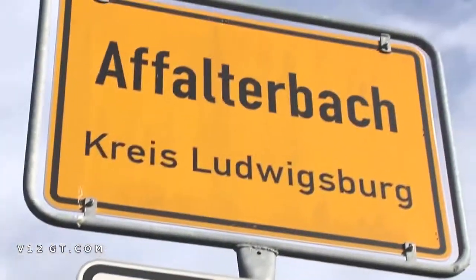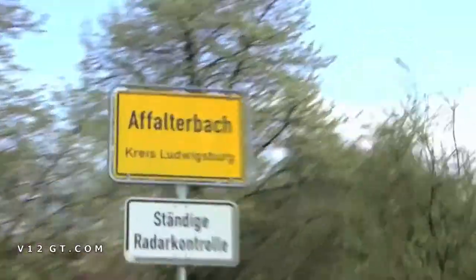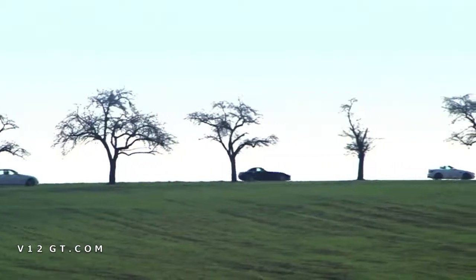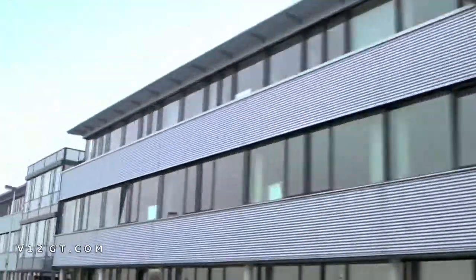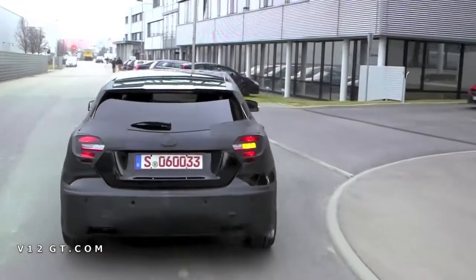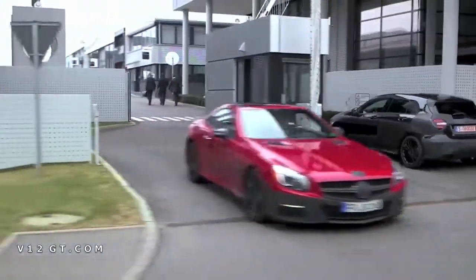Affalterbach in Swabia, Germany is a place for car enthusiasts. Nowhere is there a greater concentration of dream cars than here on Daimlerstrasse. Here at Mercedes-AMG, sporty, high-performance cars are developed.